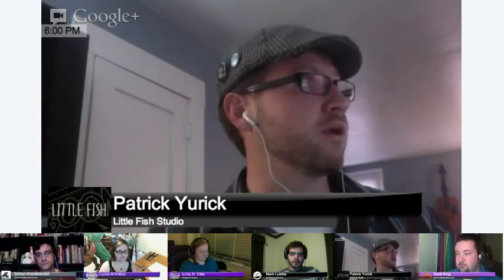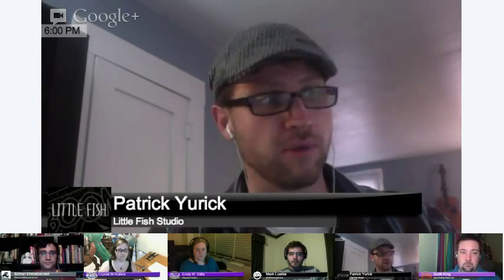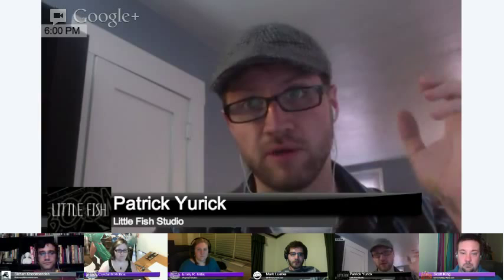Welcome to Little Fish Studios Presents How'd You Do That, featuring a bunch of guest artists who are going to talk about their amazingly cool processes for creating comics. We've divided tonight's presentation into sections based on our different specialties. My name is Patrick Urich, I'm the co-founder of Little Fish Comic Book Studio and the co-creator of American Boom, a webcomic. Tonight I'm going to be talking about the digital painting process.